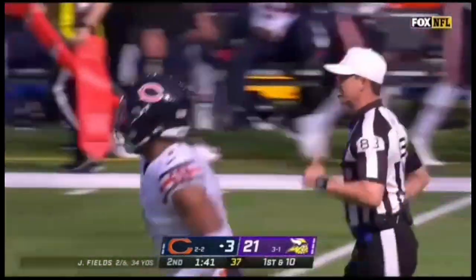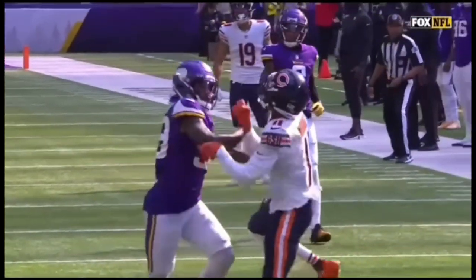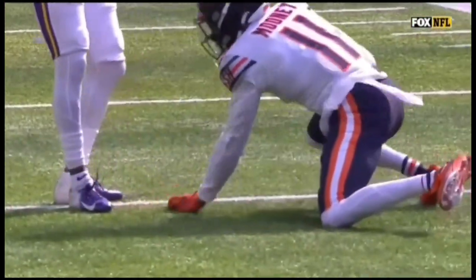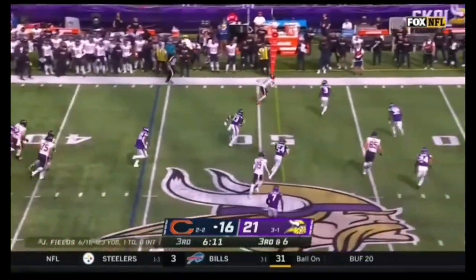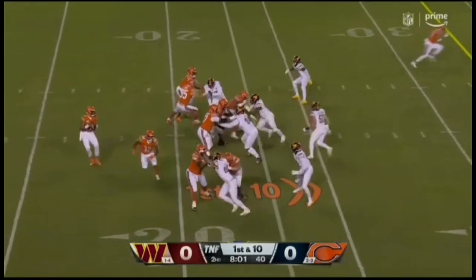Absolutely incredible from Darnell Mooney — a one-handed, 39-yard grab. Just go and look at that... oh my goodness! Just take your paw out there and bring it in. It's a four-man rush. Fields has an open Darnell Mooney for the first down in Viking territory.